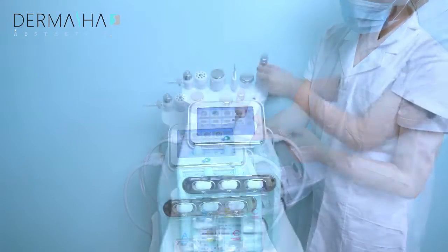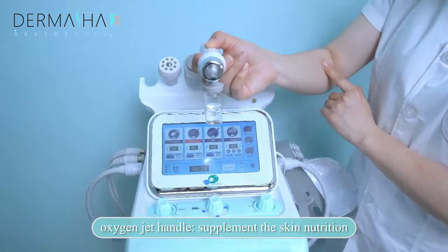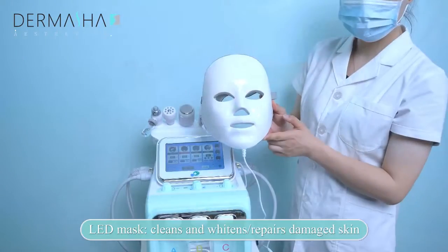Skin scrubber handle — cleans dirt deeply. Hydra dermabrasion handle — can clean the cuticle and hair follicle. Oxygen jet handle — supplements the skin and calms and repairs damaged skin. LED mask — cleans and whitens, prepares damaged skin. Operate 10 to 15 minutes.